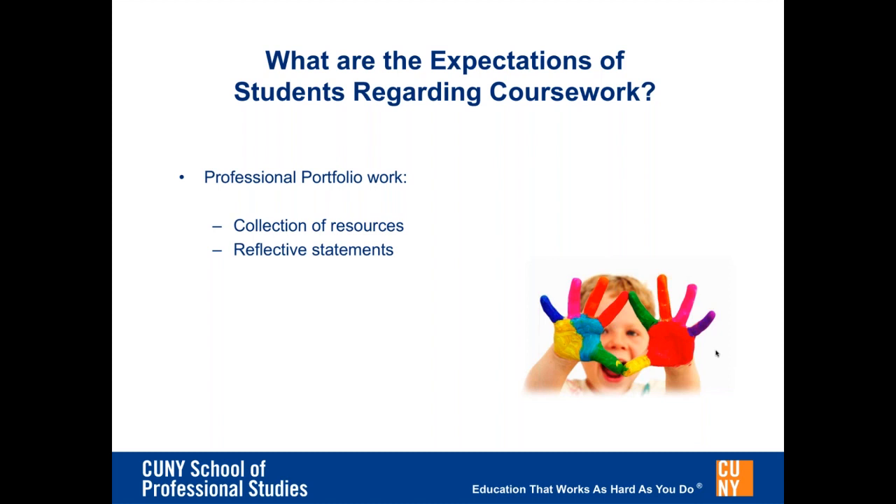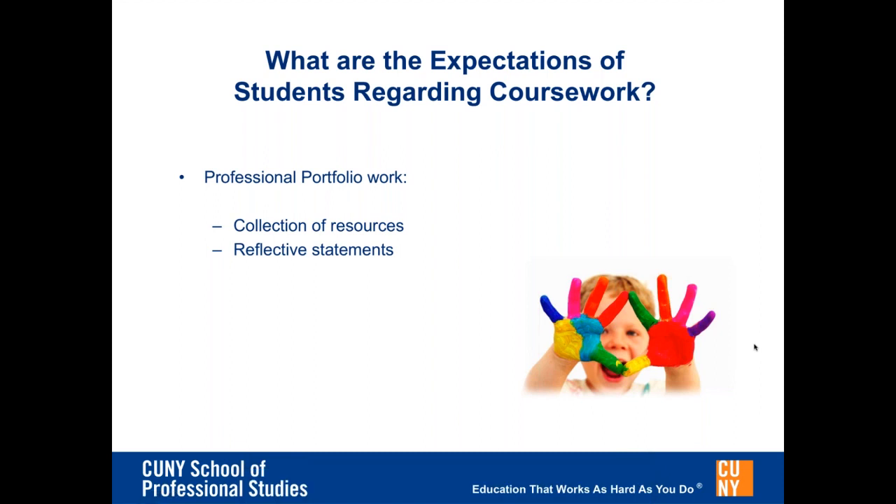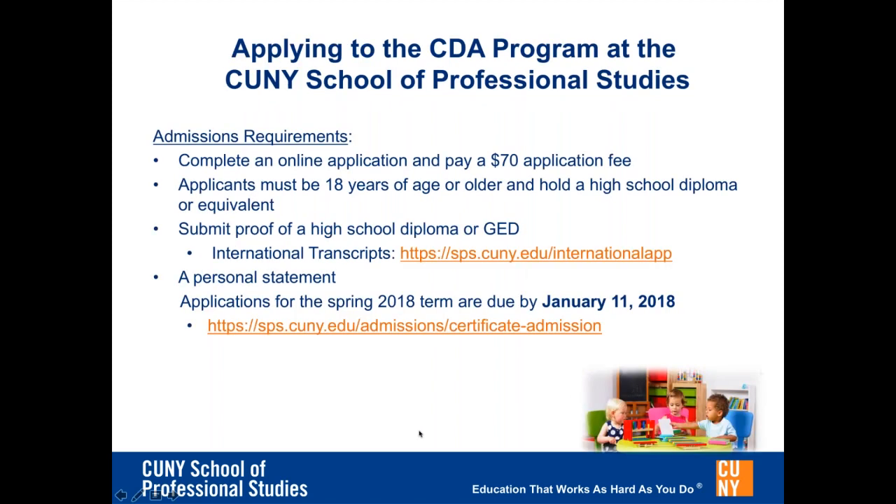I would now like to introduce Jen DePalma from the CUNY School of Professional Studies. The admissions requirements are as follows: complete an online application and pay a $70 application fee. Applicants must be 18 years of age or older and hold a high school diploma or equivalent, and must submit proof of a high school diploma or GED. Applicants educated outside of the United States must submit an official transcript in the original language from each post-secondary school or university attended in a sealed envelope, and an English translation if the transcript is in a language other than English. You will also need to submit a personal statement including your educational background, career goals, why you believe the CDA program is a good match for you, and why you are interested in the field of early childhood education.